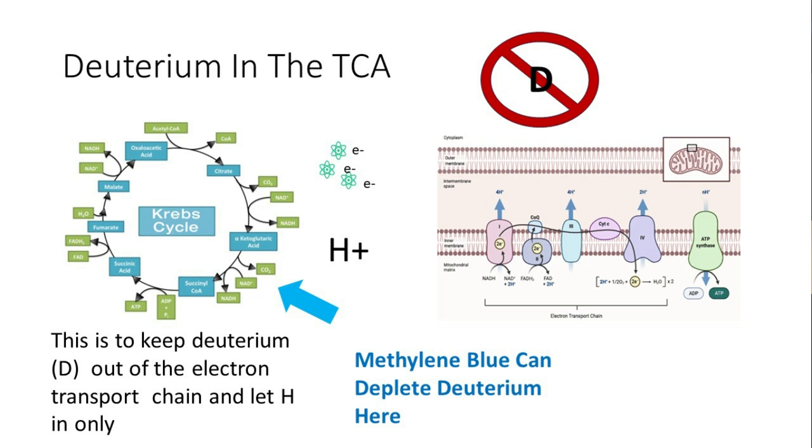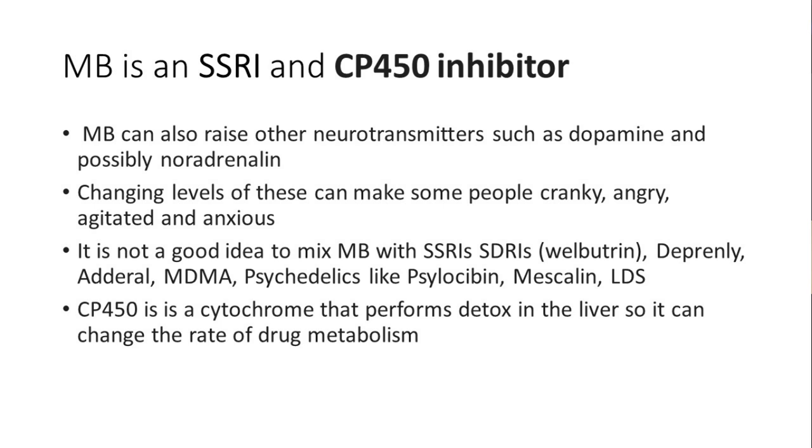If deuterium gets into the electron transport chain matrix and tries to go through the ATP synthase, it will break it — that's a disaster. The TCA cycle is a big series of steps processing your food to ensure deuterium is unlikely to get in and break everything. Methylene blue can go into the TCA cycle and help deplete deuterium there, because sometimes people get overloaded with deuterium, and in certain cancers or other situations the Krebs cycle isn't working properly, leaving you wide open to mitochondrial problems.